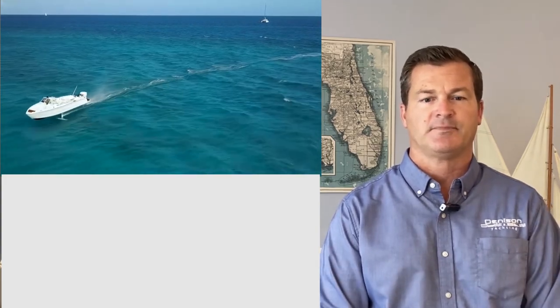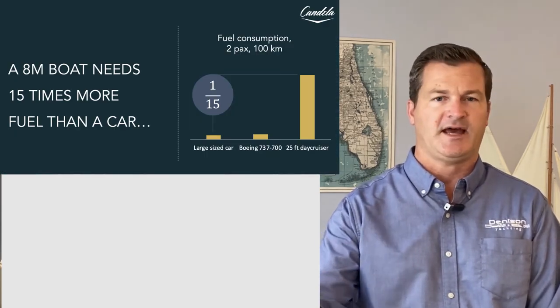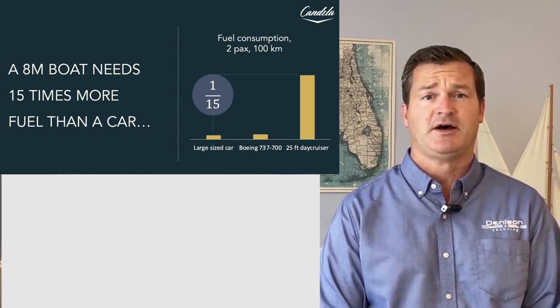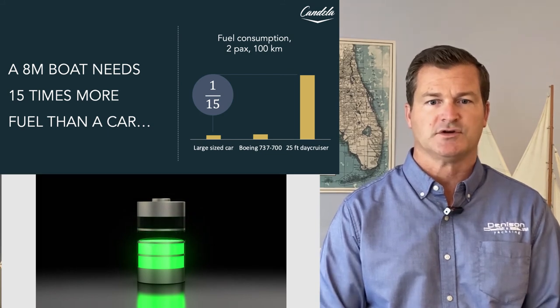A lot of people, when they think about electric boats, wonder why we don't just convert an electric boat like we can convert an electric car. They see Tesla out there and other car manufacturers and think, let's just convert it over. The reality is that a typical 25-foot day cruiser actually uses 15 times more energy than a car does. A typical day cruiser uses about 15 times more fuel consumption per mile than a car, so we're dealing with a lot of dynamics outside of just the power source itself.